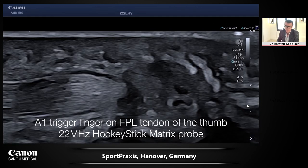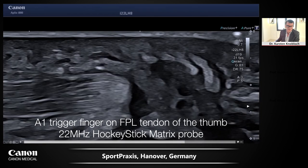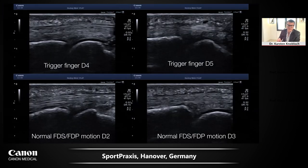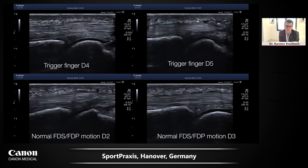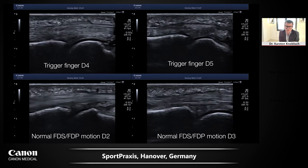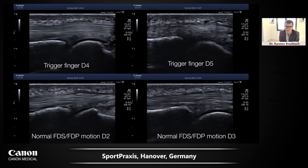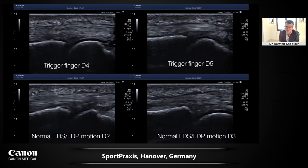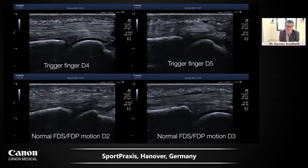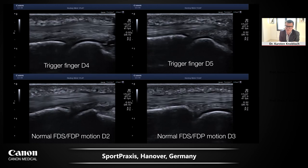With the 22 MHz matrix probe on the FPL thumb tendon, you see the enlargement of the tendon and how it sticks in the A1 annular ligament. In a quadruple view with the conventional 17 MHz hockey stick probe, the patient was symptomatic for trigger fingers in the ring and small finger — visible in the upper panels — while asymptomatic in the index and middle finger in the lower panels. Usually the flexor digitorum profundus deep flexor tendon is enlarged and causes trigger finger syndrome.